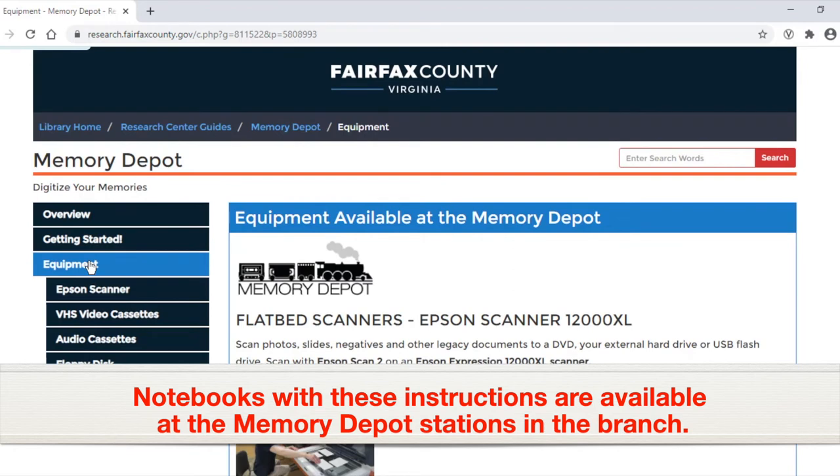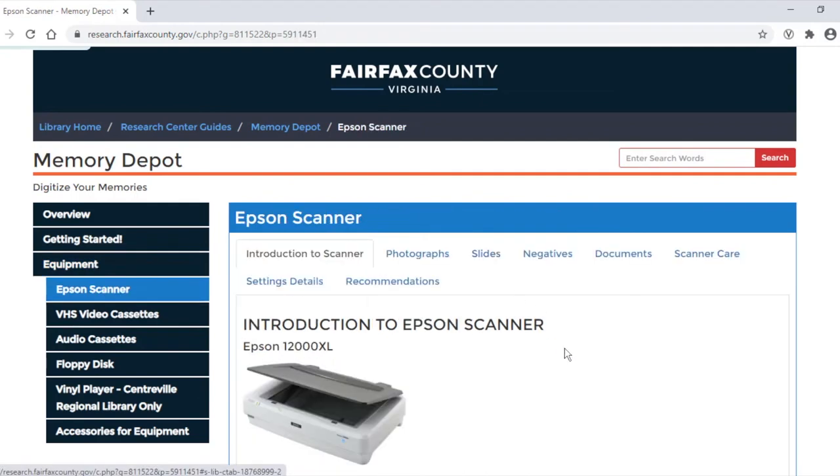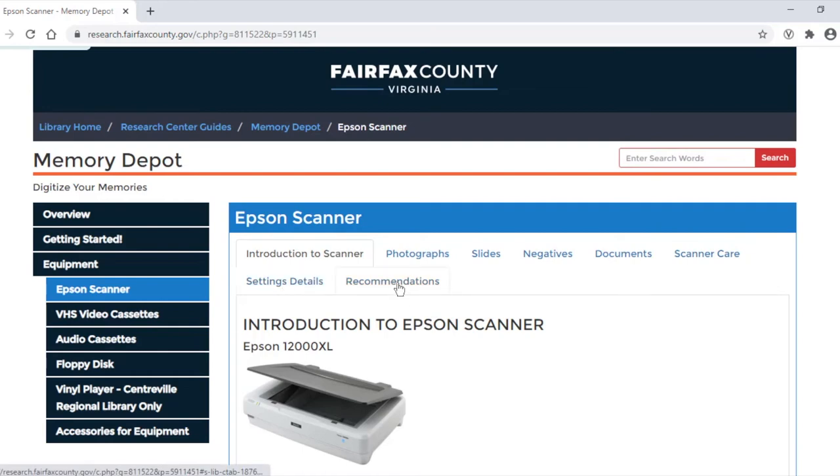If you click on the Equipment tab, you will find instructions for all of the equipment in the Memory Depot. The Epson scanner instructions include instructions for photos, slides, negatives, documents, taking care of the scanner, details about the settings, and recommendations.